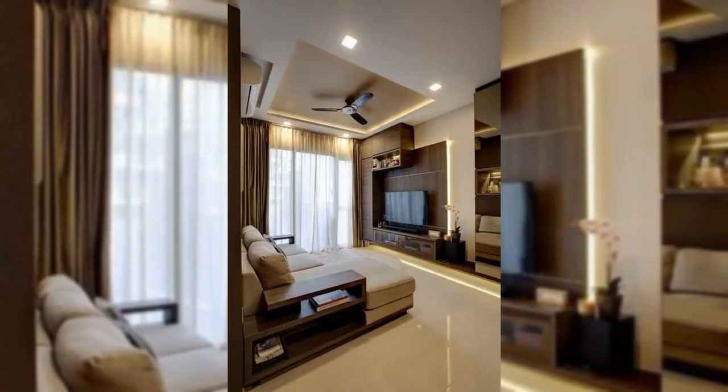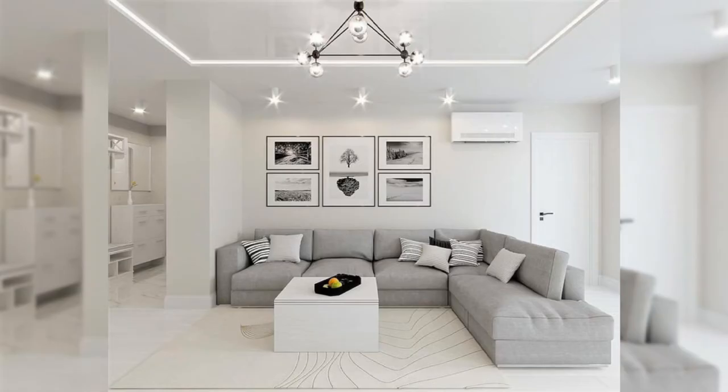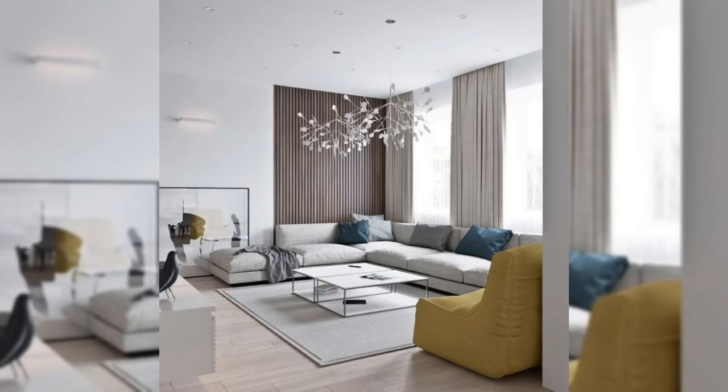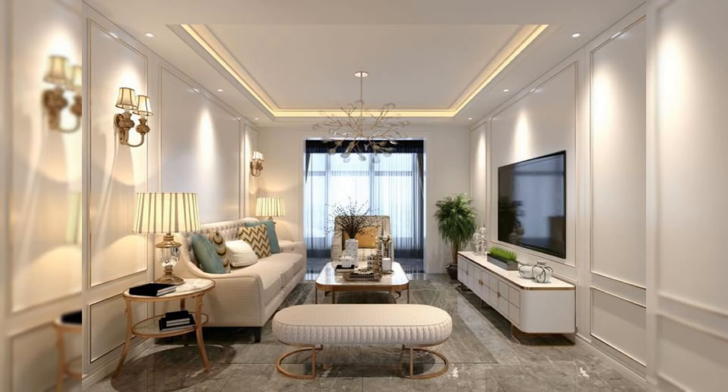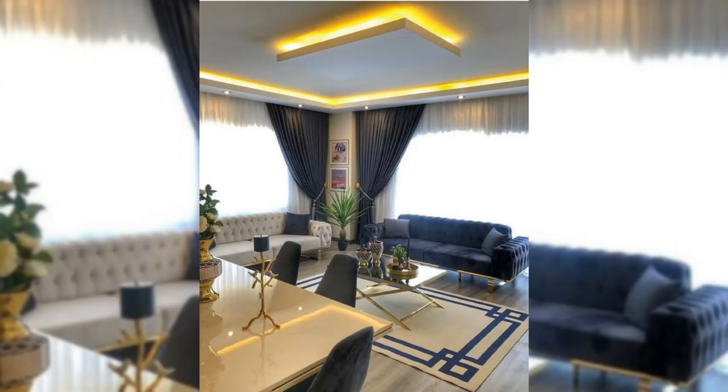12. Add removable wall art. Minted has an incredible collection of grown-up, sophisticated removable wall art. The adhesive murals have an illustrious matte finish and come in a variety of styles. Removable wall art is perfect if you're renting and don't want to damage the walls.